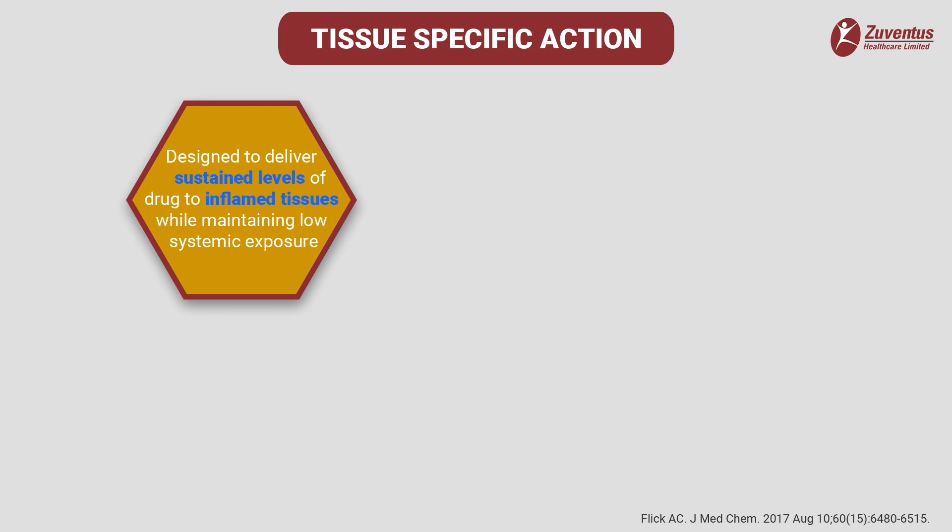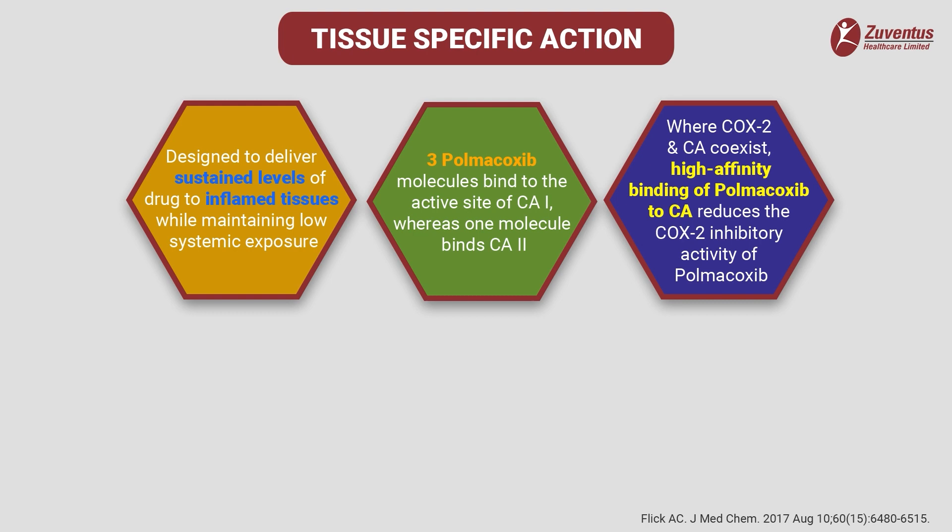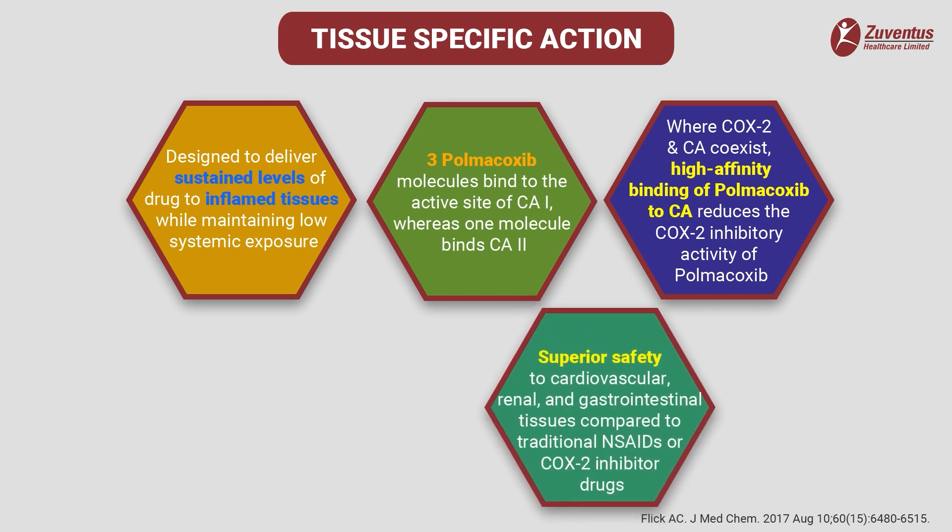Polmicoxib has a tissue-specific action. It provides a novel tissue-specific transport mechanism designed to deliver sustained levels of drug to the inflamed tissues while maintaining low systemic exposure. Interestingly, three polmicoxib molecules bind to one active site of carbonic anhydrase 1 enzyme, whereas one polmicoxib binds with the carbonic anhydrase 2 enzyme. Carbonic anhydrase directly competes with cyclooxygenase 2, hindering the inhibitory activity of polmicoxib against cyclooxygenase 2 in the gastrointestinal tract, lungs, liver, heart and kidneys — the primary organs where selective cyclooxygenase 2 inhibitors exhibit side effects.